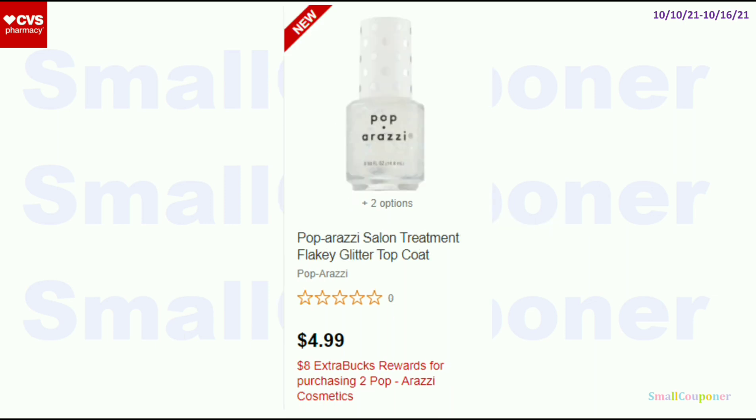Here is another deal — these are buy 2, get an $8 extra buck. These are $4.99. If you have CRTs for these, I think this could be a fantastic deal.